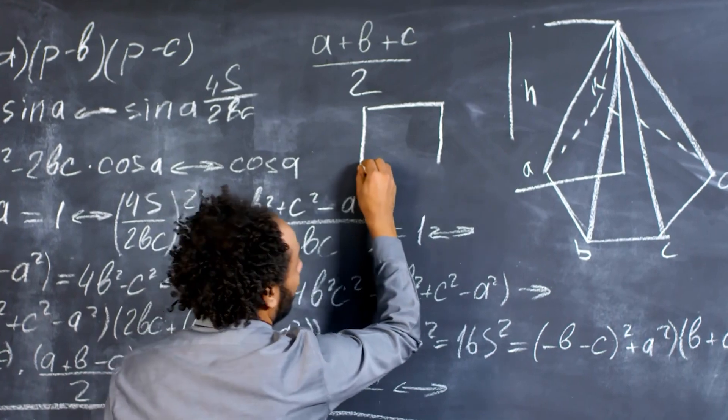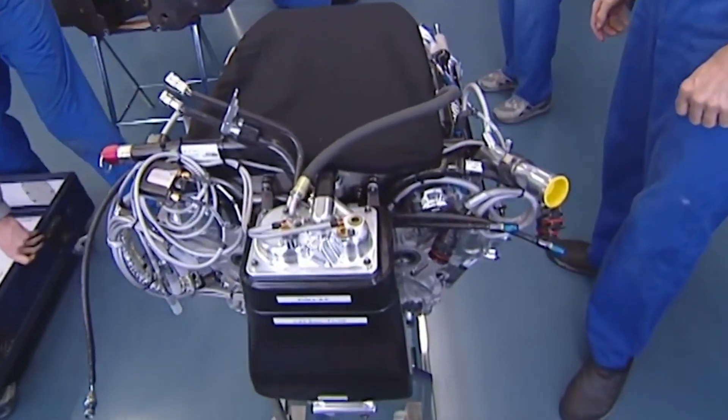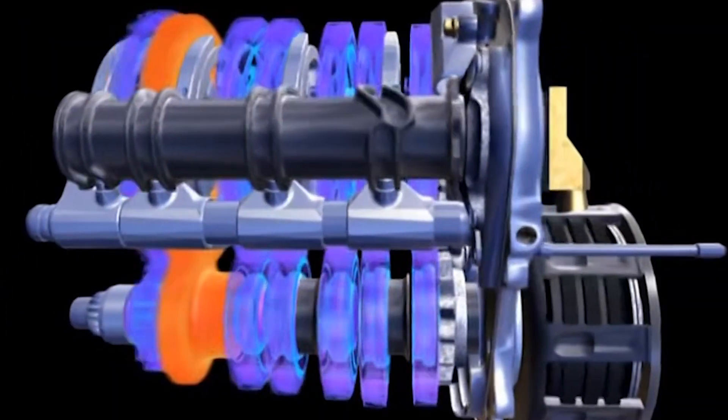Let's do some quick math. If we add up all the estimated costs up to this point, the total should be no less than $1.2 million — and keep in mind, we aren't even halfway through all the components.